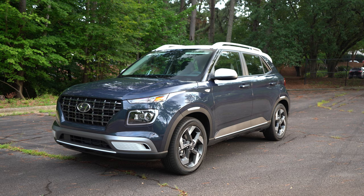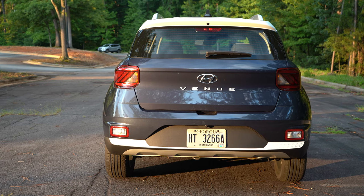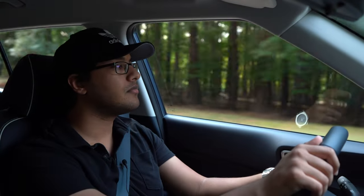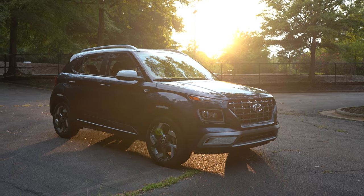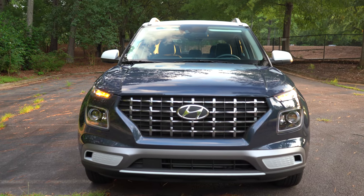This vehicle doesn't scream delinquent or juvenile or anything like that. It actually has a nice, neat, cute look to it that I really appreciate. If you're tired of the used car market and these ridiculous prices, and you just want a nice, decent, economical vehicle to get you from point A to point B while actually providing a pretty rewarding driving experience, I think vehicles like this is definitely where you need to be looking.